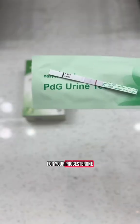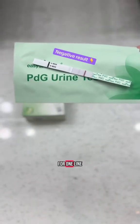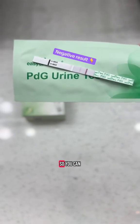For your ovulation testing strips, we're looking for two lines. For your progesterone strip, we're only looking for one line as a positive result. So you can start using these after you get that positive ovulation test in order to determine if progesterone is present.